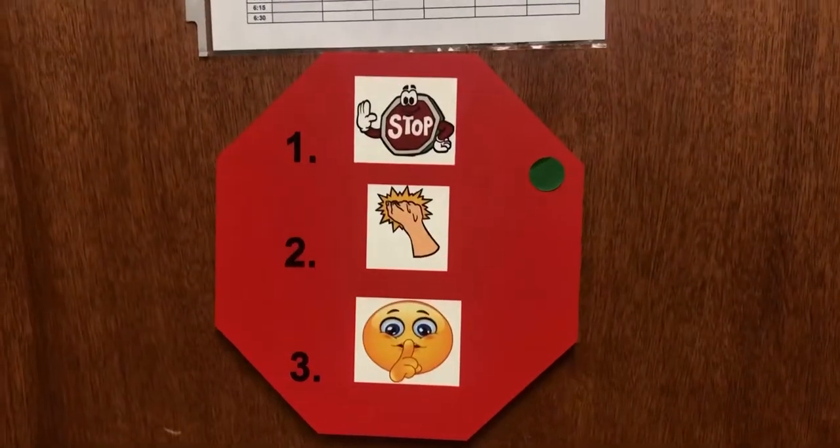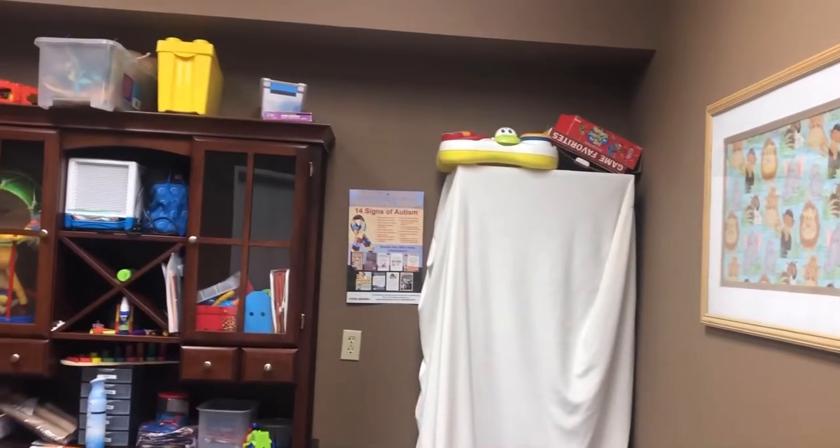Here we have the picture cards on the wall. If you want to know what the picture cards are, check out my other video — I'll put the link below.